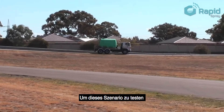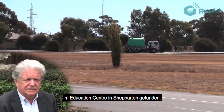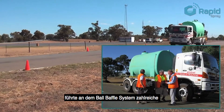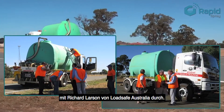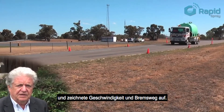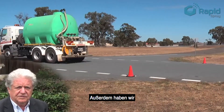To do our testing we had to find a site, and we found an excellent site in the driver education center at Shepparton. Werner Isle Consulting carried out a series of extensive tests on Rapid Spray's ball baffle system in conjunction with Richard Larson of LoadSafe Australia. The data logging equipment was mounted on the truck and records the speed, the deceleration, and the direction of the truck.